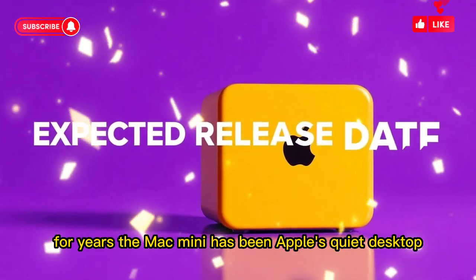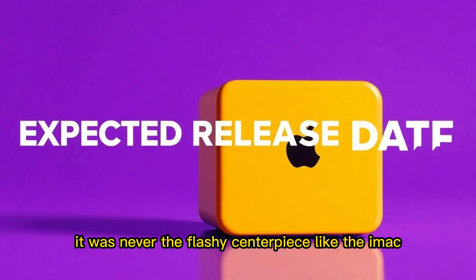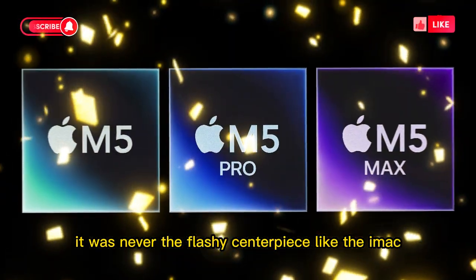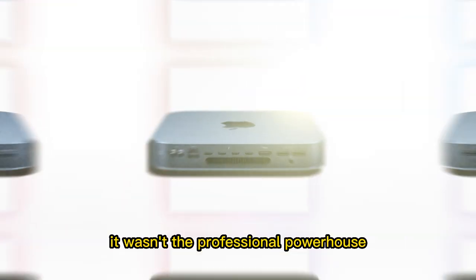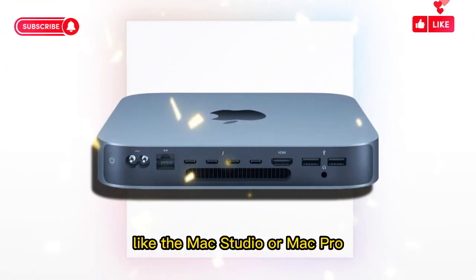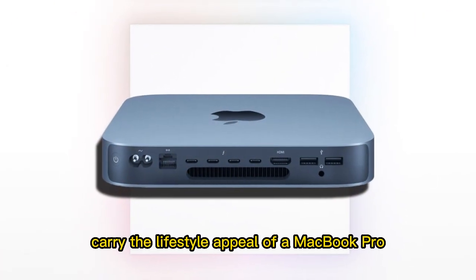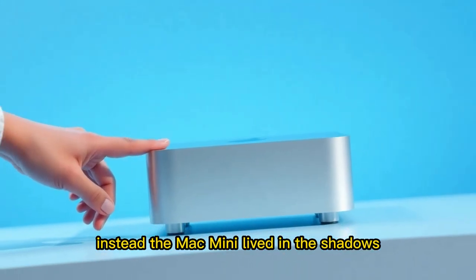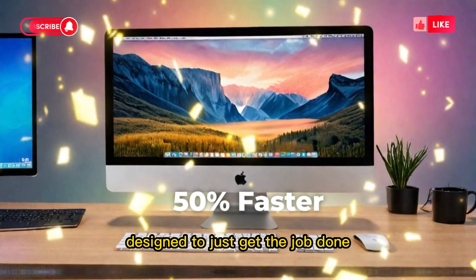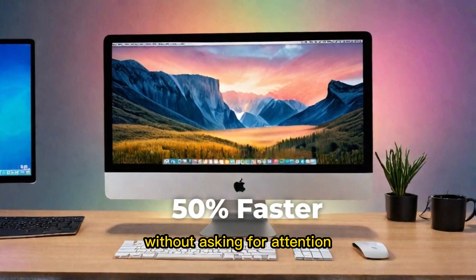For years, the Mac Mini has been Apple's quiet desktop. It was never the flashy centerpiece like the iMac, with its bright colors and all-in-one convenience. It wasn't the professional powerhouse like the Mac Studio or Mac Pro, and it didn't carry the lifestyle appeal of a MacBook Pro sitting open in a coffee shop. Instead, the Mac Mini lived in the shadows — a simple, compact box designed to just get the job done without asking for attention.